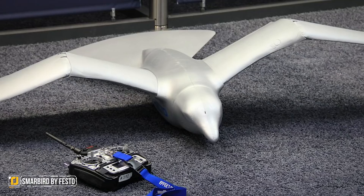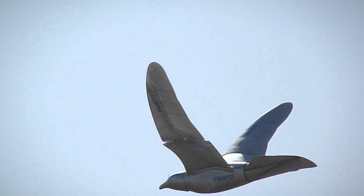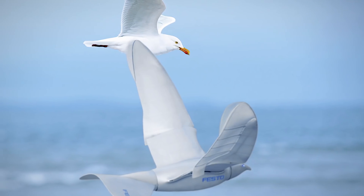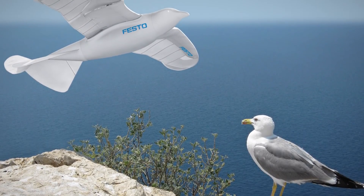SmartBird by Festo. This is a nifty invention and is basically an autonomous ornithopter, with wings that actually move in order to propel it through the air. This is a really cool concept with the SmartBird being modeled on the herring gull. Most ornithopters end up not being all that great at what they do, although being unmanned does give the SmartBird a step up in that regard.